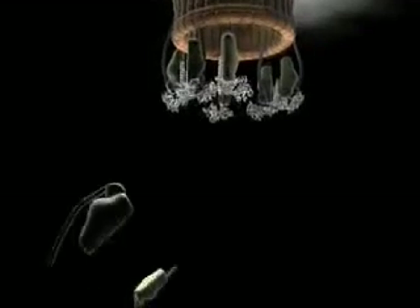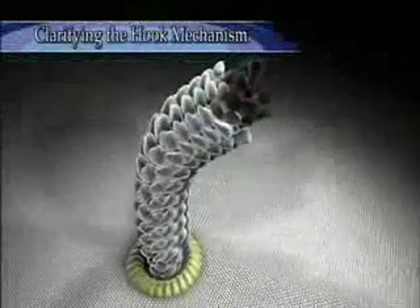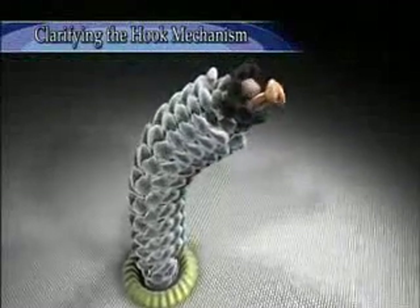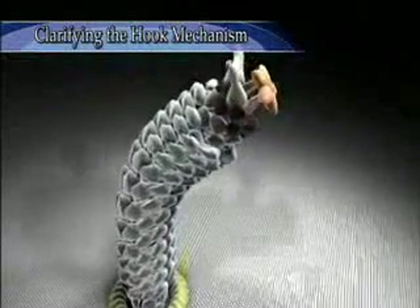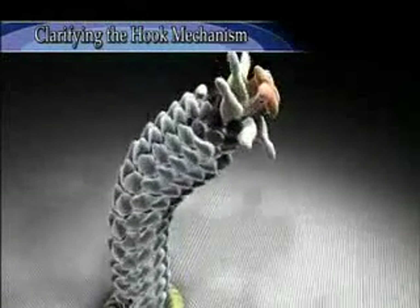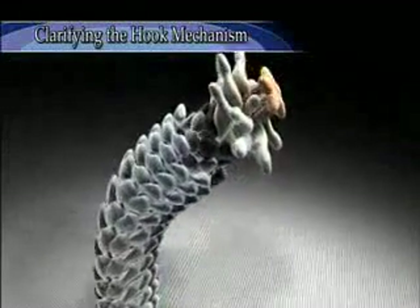Meanwhile, the FliHI complexes that have detached from the export gate bind another flagellar protein and bring it to the waiting circle on the C-ring, repeating the cycle of binding and release for efficient export. The flagellar proteins exported in this way bind one after another to the distal end. The flagellum becomes longer and it eventually becomes possible for the bacteria to swim.